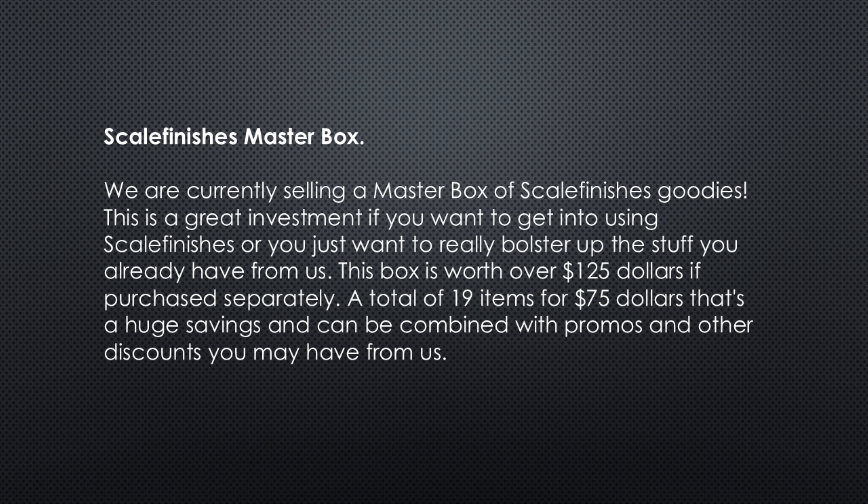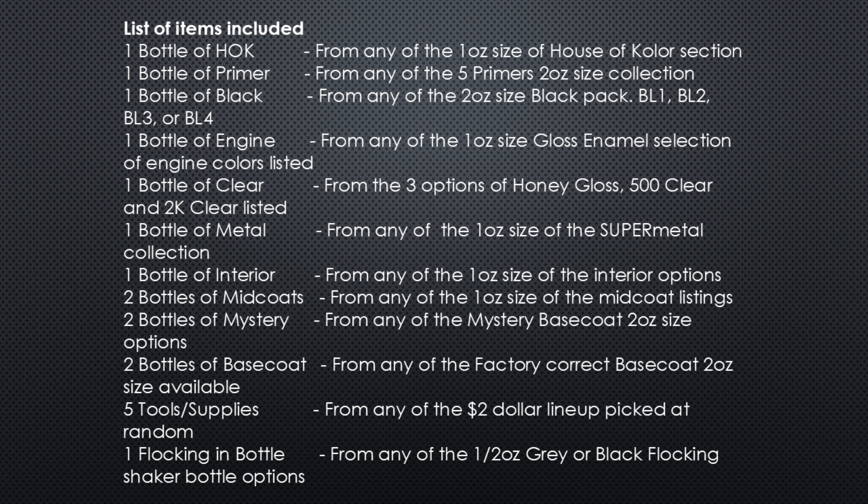Scale Finishes Master Box. We are currently selling a master box of Scale Finishes goodies. This is a great investment if you want to get into using Scale Finishes or you just want to really bolster up the stuff you already have from us. This box is worth over $125 if purchased separately — a total of 19 items for $75. That's a huge savings and can be combined with promos and other discounts you may have from us.